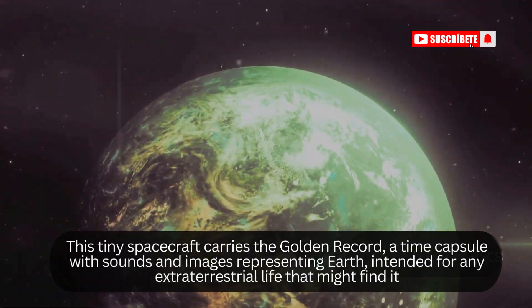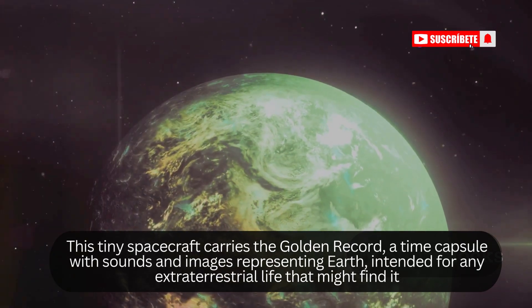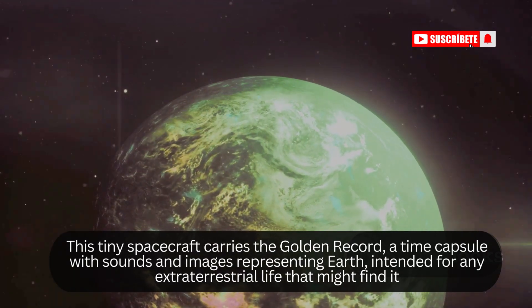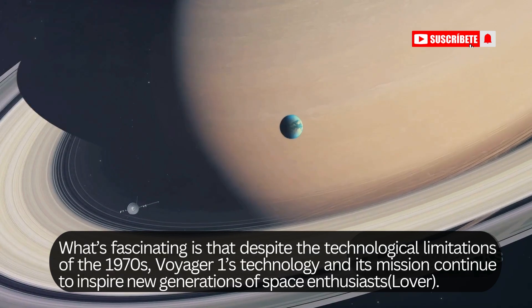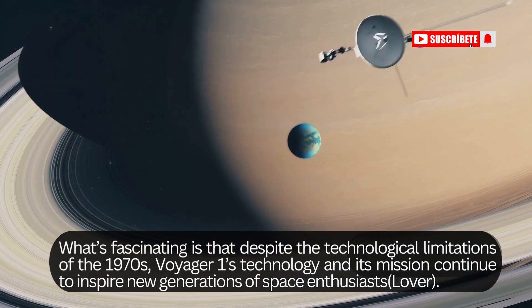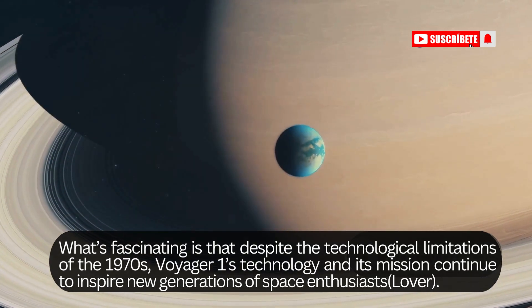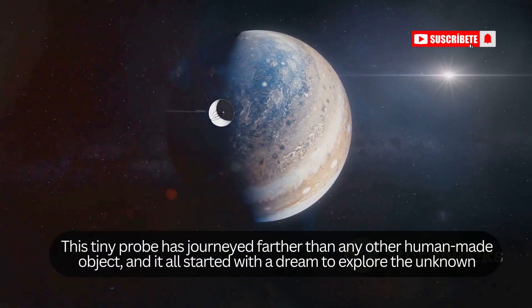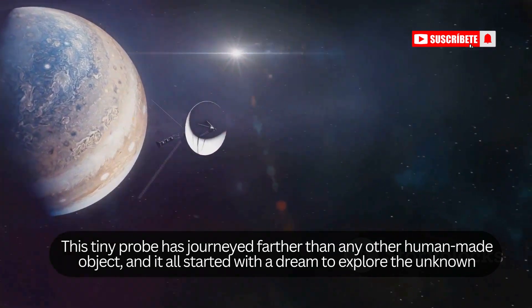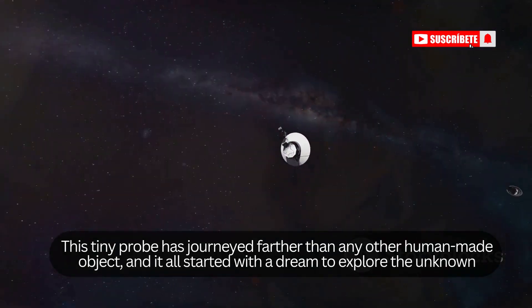This tiny spacecraft carries the golden record, a time capsule with sounds and images representing Earth, intended for any extraterrestrial life that might find it. Despite the technological limitations of the 1970s, Voyager 1's mission continues to inspire new generations of space enthusiasts. This tiny probe has journeyed farther than any other human-made object, and it all started with a dream to explore the unknown.